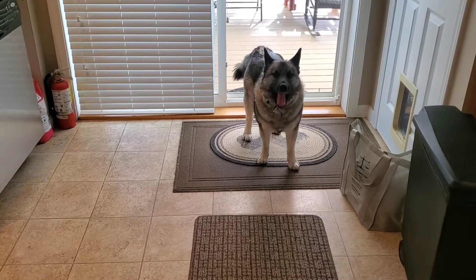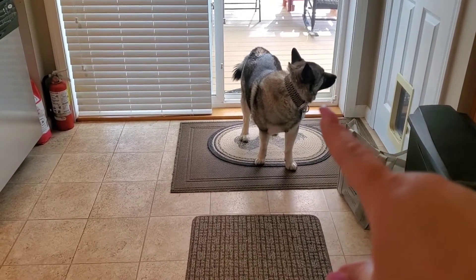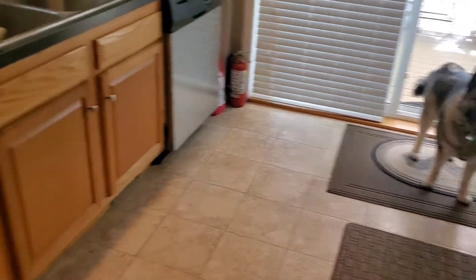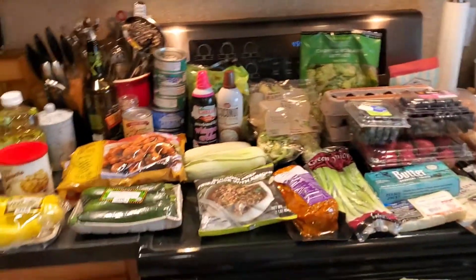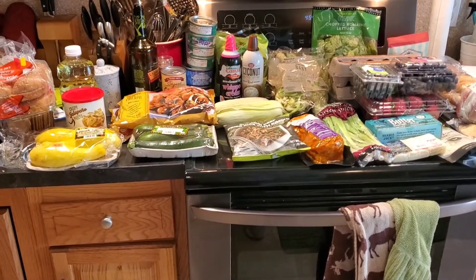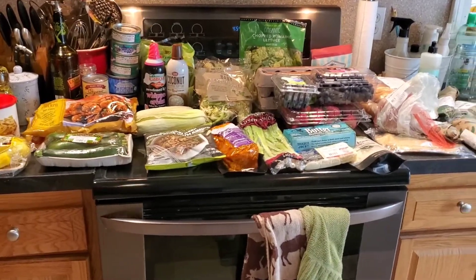Hey everyone, welcome back to Melissa's Kitchen Table! Today we have an Elkhound haul for you — there's one Elkhound right there, he's fresh but he's cute. I have a Trader Joe's haul for you, just a little bit from Whole Foods, and a couple things from Hobby Lobby.